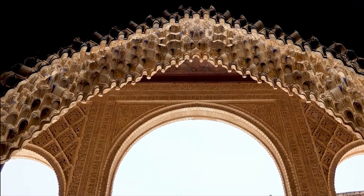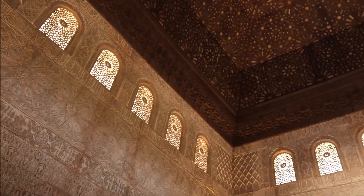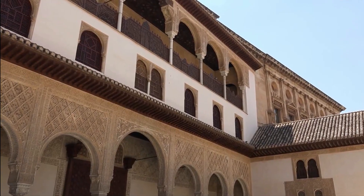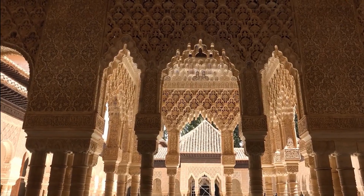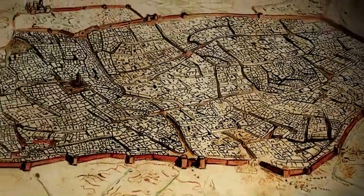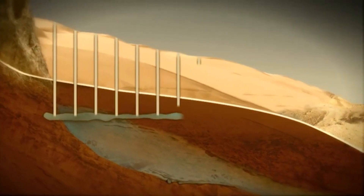The Alhambra's history began in the 9th century, with evidence of Roman and Visigothic presence, and later a fortress was built. Its transformation into a palace started with the Nasrid dynasty in 1232, when Muhammad I began construction. The Alhambra's development continued for centuries under Nasrid rulers, with the 14th century being a golden age. The water system's perfection even took three generations.